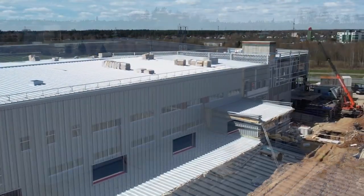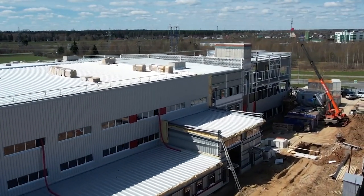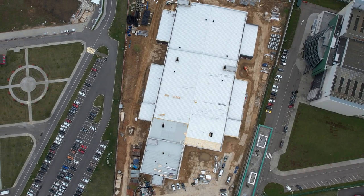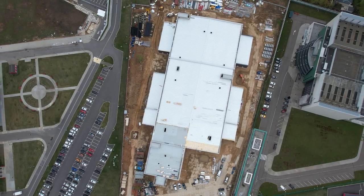The timing of the construction completion depends on the rate of project financing. Each of you can support and accelerate the construction of the design and technological bureau of Sovelmash by investing in the project.